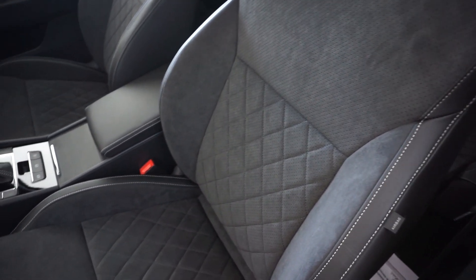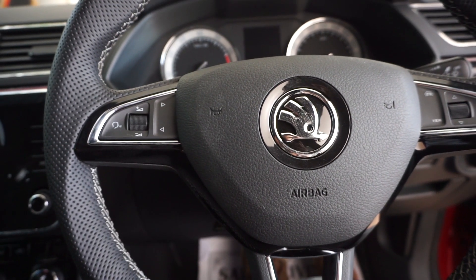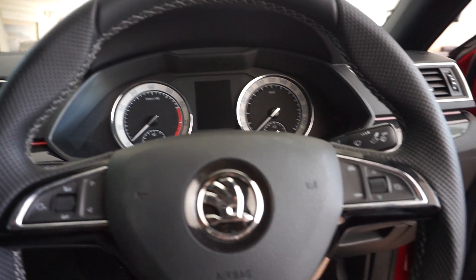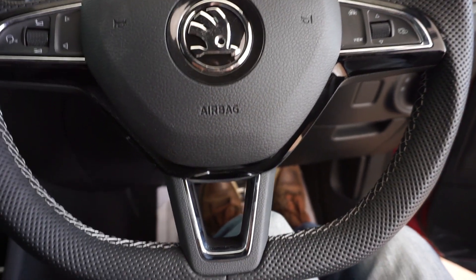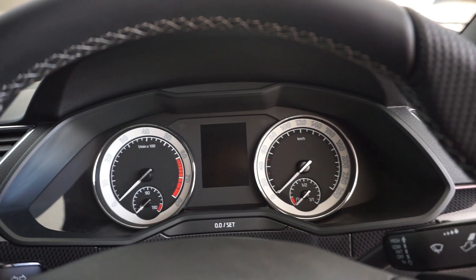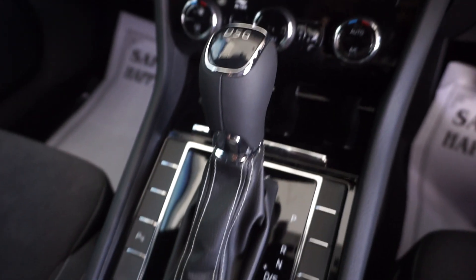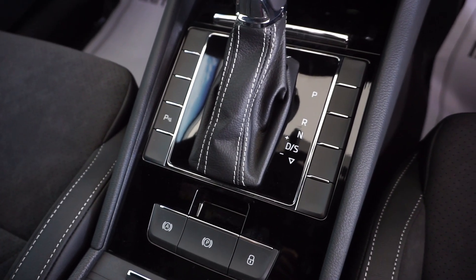As for the mechanicals, there are no changes. The Superb is powered by a 1.8-litre TSI petrol engine paired with either a 7-speed DSG automatic or a 6-speed manual, with engine output varying depending on the transmission. There's also a 2-litre turbo diesel engine with an output of 177 HP and 350 Nm of torque, paired with a 6-speed DSG automatic.